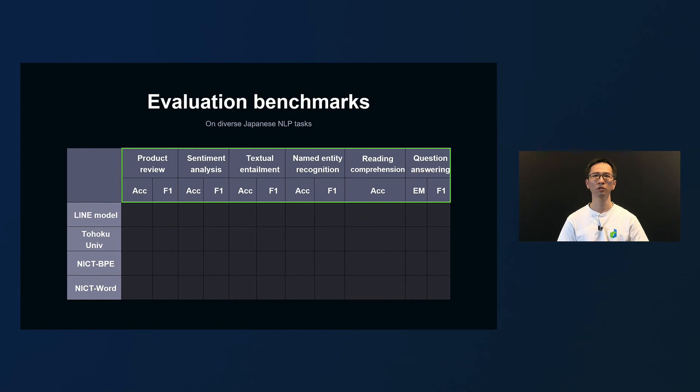We have set up six evaluation tasks to continuously track the performance of pre-trained language models. The first is a classification task of product reviews from one to five. The second is the classification task of sentiment analysis between positive and negative. The third is the task of judging the textual entailment of two sentences. The fourth is named entity recognition. The fifth is reading comprehension. The sixth is the question answering task.